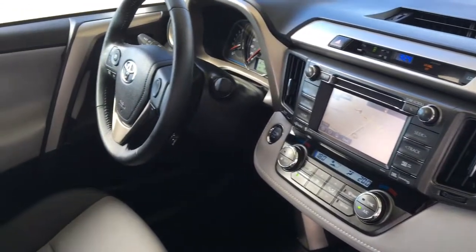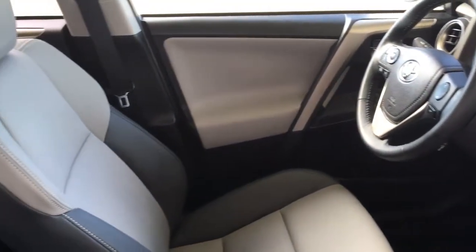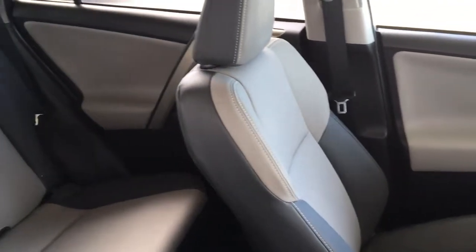The interior shows well and the upholstery is in top condition, and in the back there's 60-40 fold down rear seats with a convenient centre console for your passengers.